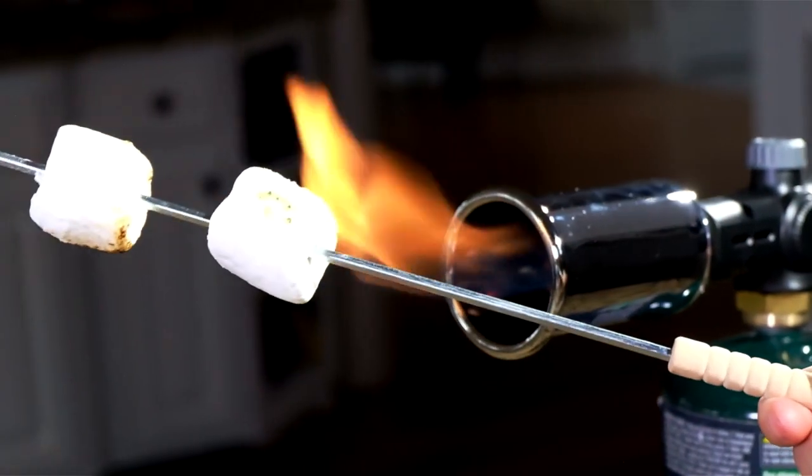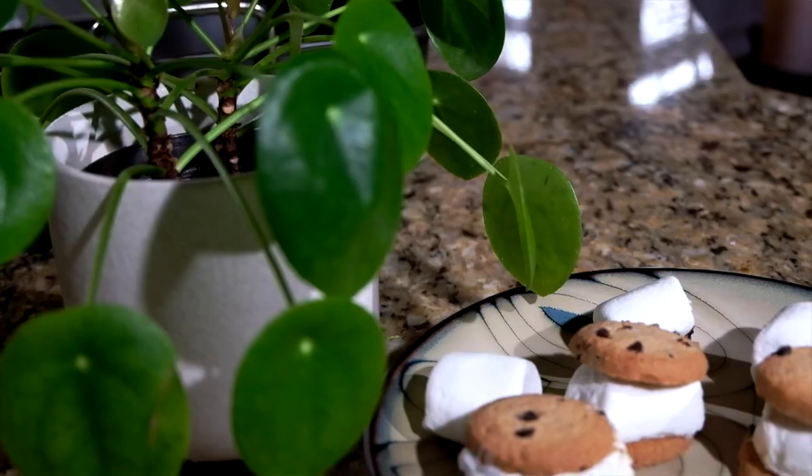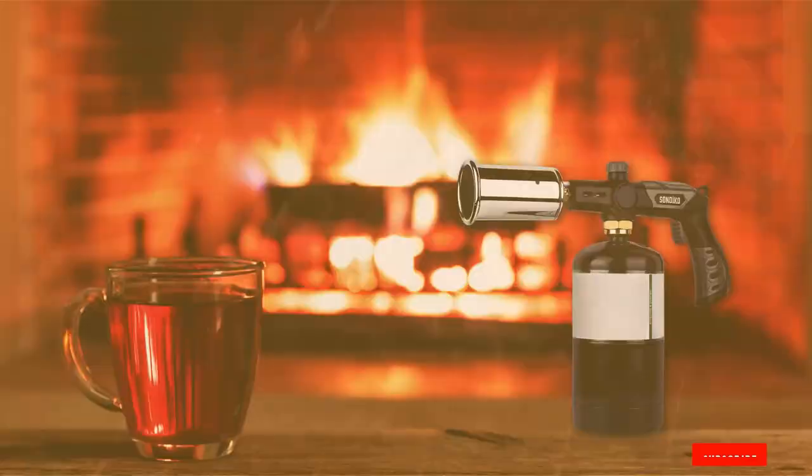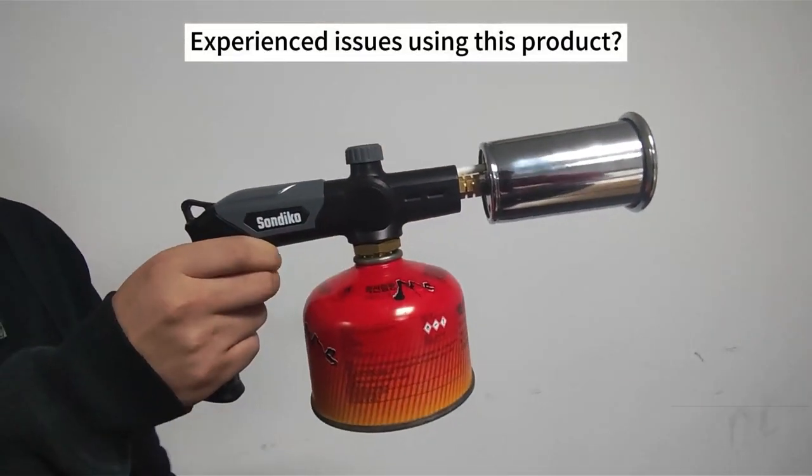What sets the Sandico apart is its unparalleled effectiveness in achieving the desired results, whether for sous-vide cooking or any other culinary application. It's a tool that combines power, precision, and durability, making it an essential piece of equipment for any serious cook.